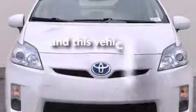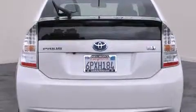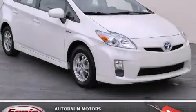This vehicle has fewer than 38,000 miles on the odometer. With an EPA estimated rating of 48 miles per gallon on the highway, this automobile pays off in the long run. Stop by today and test drive this vehicle for yourself.